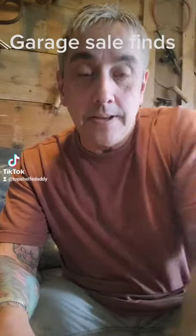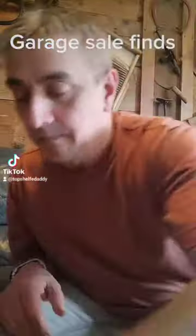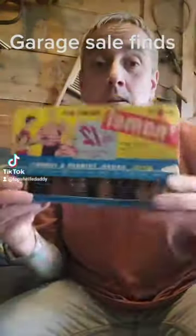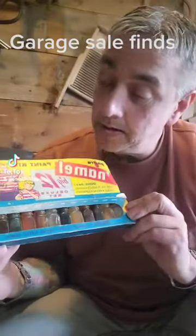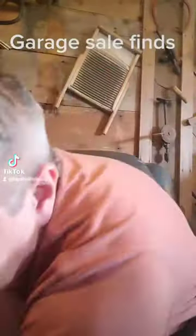Today's cool garage sale finds. Cool clown, a dollar. Very cool little paint set — I think it was a dollar, something like that.